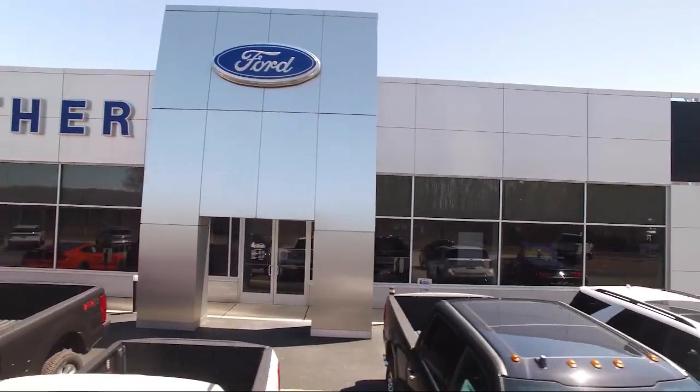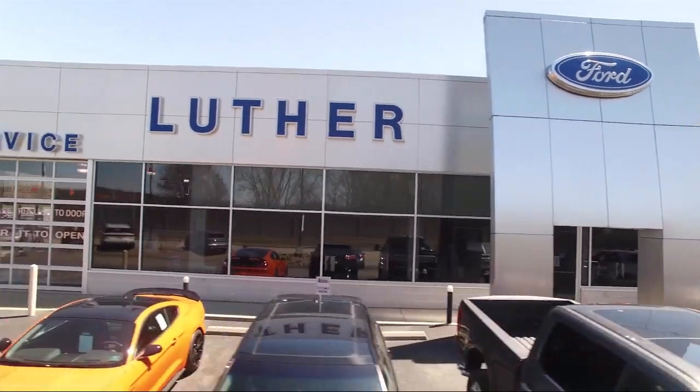Since 1957, our team has been providing a top-of-the-line purchasing experience. And to keep innovating, we are now offering curbless and contactless deliveries. We provide remote test drives and appraisals from the comfort of your home or job site, giving you the ability to complete an entire deal without entering our dealership.